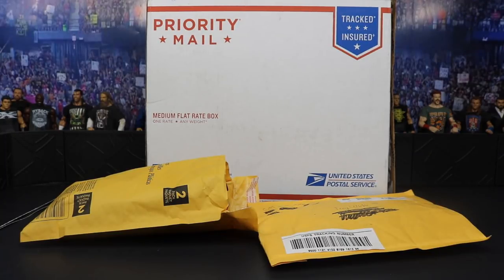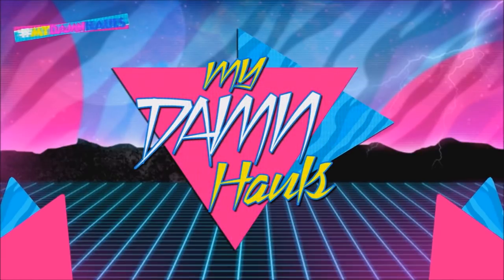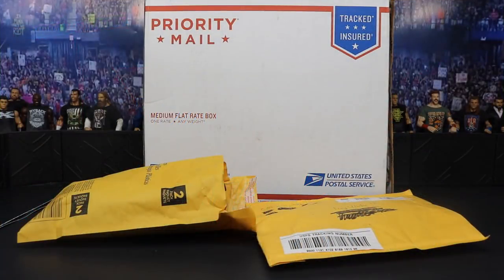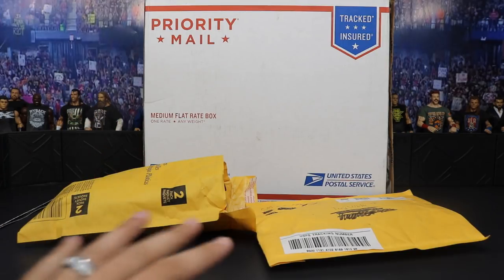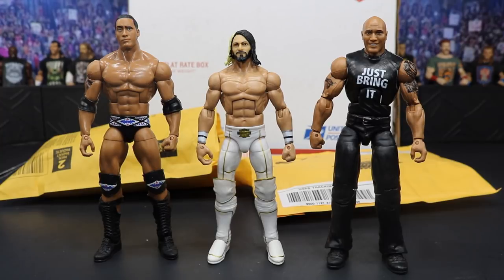Welcome back to another My Damn Toys video. Today we have My Damn Halls episode 47. In this episode we have three packages as well as some figures off to the side that I already opened up off camera. I believe one of them is fan mail, another is like a commission or parts, and the other one is a trade. Let's get into the figures first and then we'll tear into these packages.